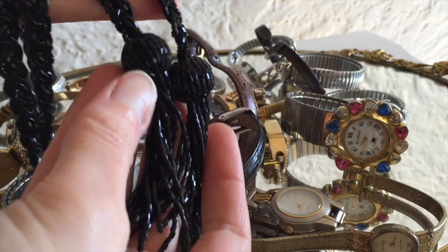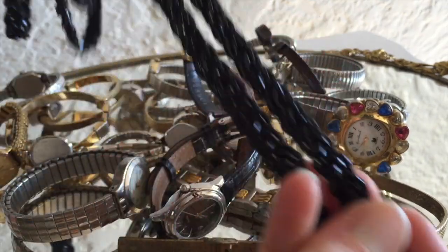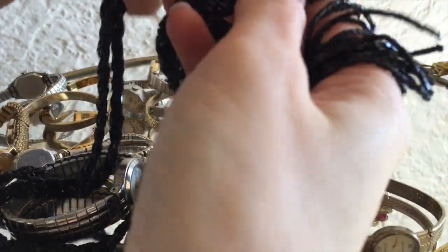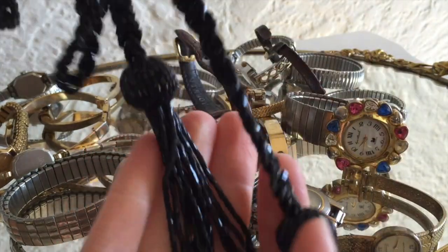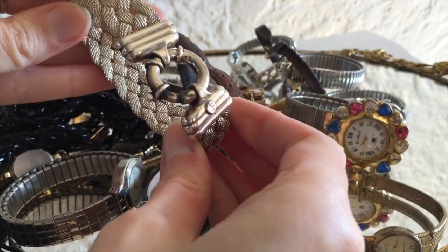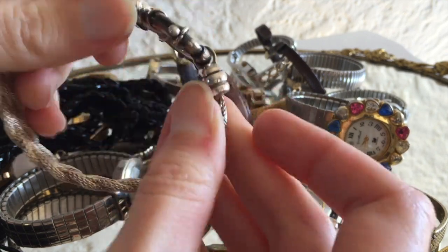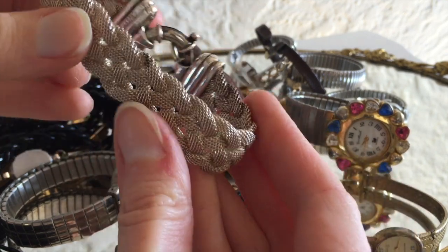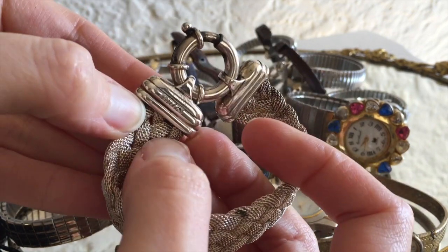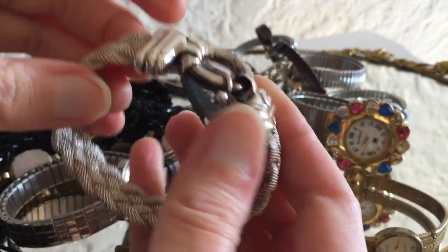There were a couple non-watch things left in here. And that is this beautifully beaded, braided, kind of like flapper style lariat necklace. It's very, very long, and some really nice quality glass beads. And this braided sterling — look at the chunky clasp, that is huge! This braided sterling bracelet is kind of mesh. There is an artist engraved signature, I think, can't quite make it out, and then stamped 925.